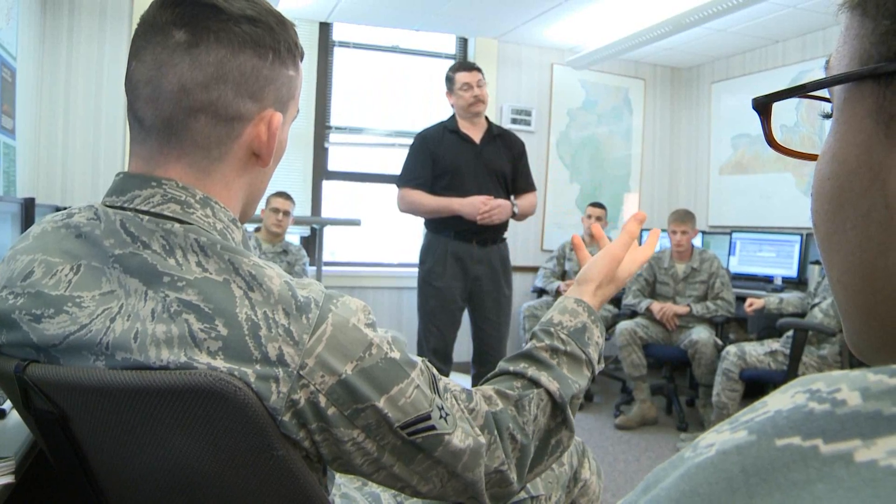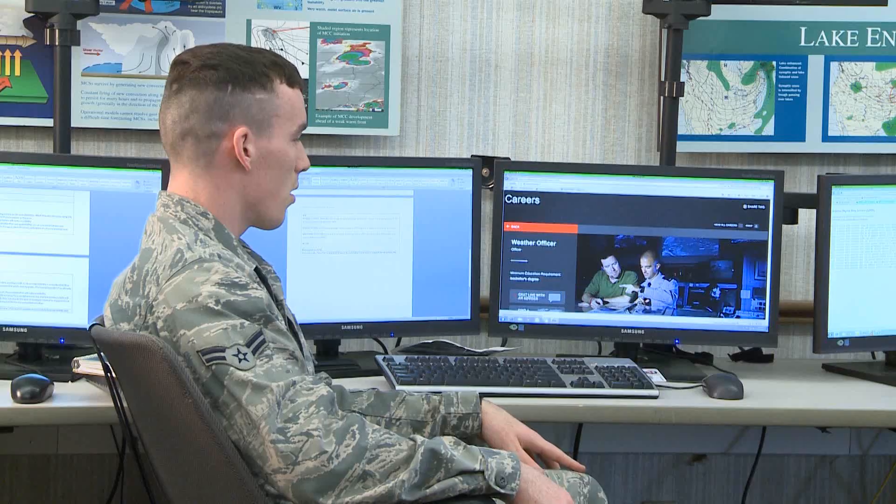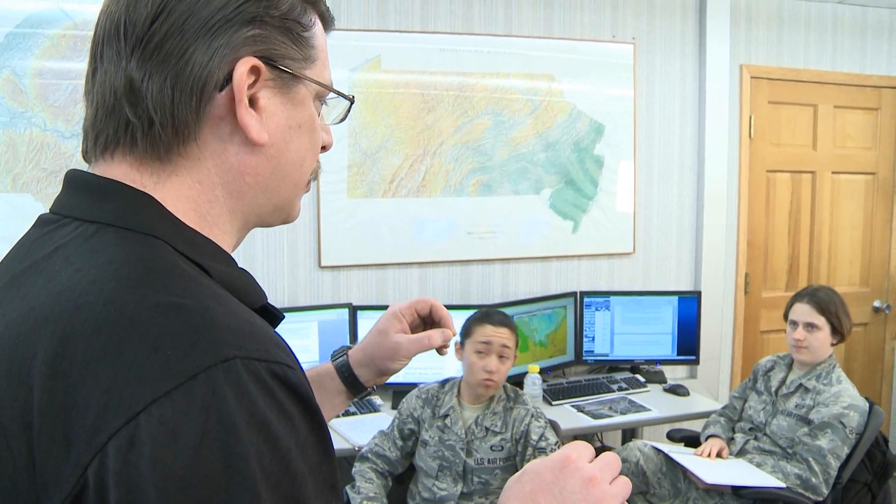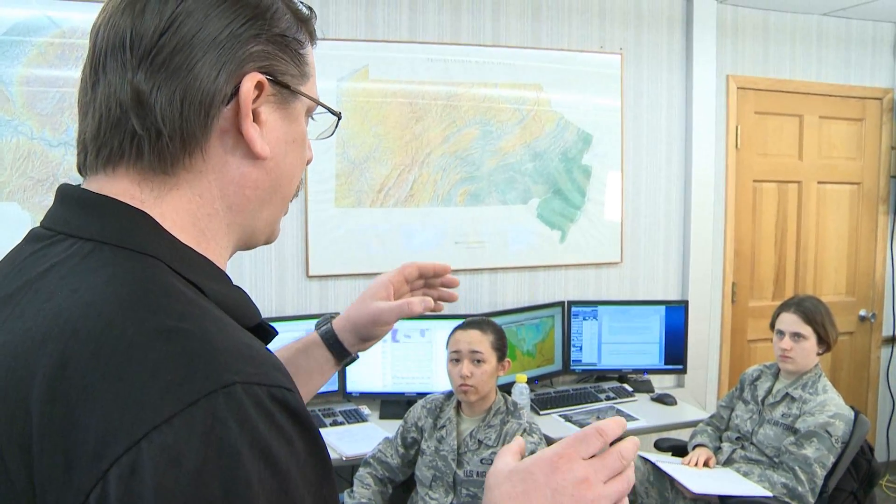Weather is a critical but often overlooked part of the Air Force mission. Many airmen rely on accurate forecasts every day, and these innovations are making sure they are getting the best of the best. Airman First Class Mariah Williams, Scott Air Force Base, Illinois.